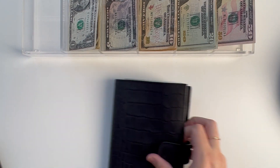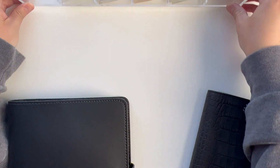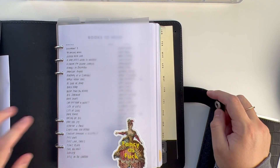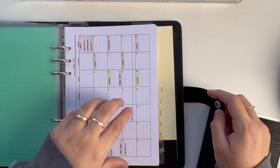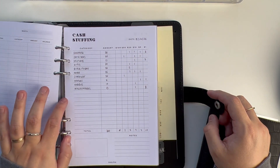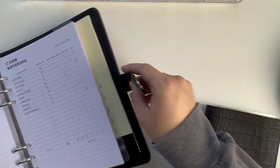Alright, so first I'm going to go ahead and open up my budget binder. I've broken down the categories that I'm stuffing today and how much will go into each one. I'm just going to move this to the side so I have it for reference.